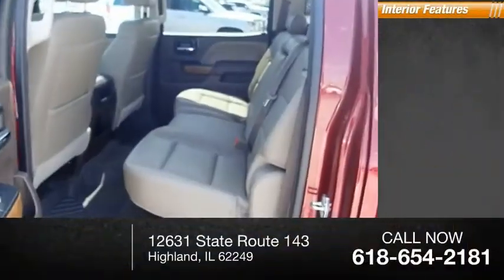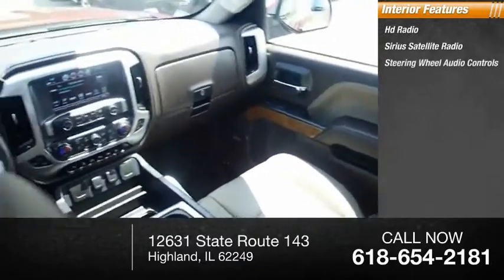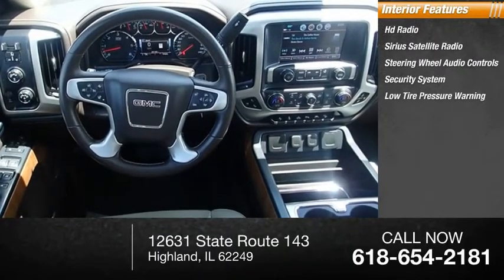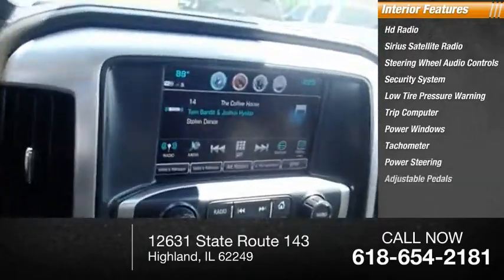Inside you'll find HD radio, Sirius satellite radio, steering wheel audio controls, security system, low tire pressure warning, trip computer, power windows, tachometer, power steering, and adjustable pedals.